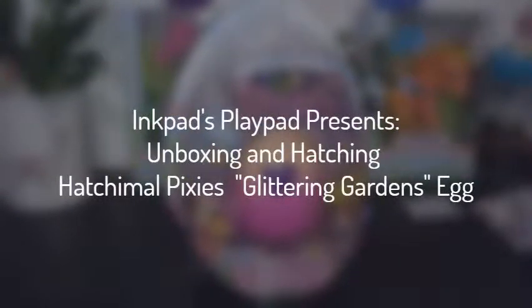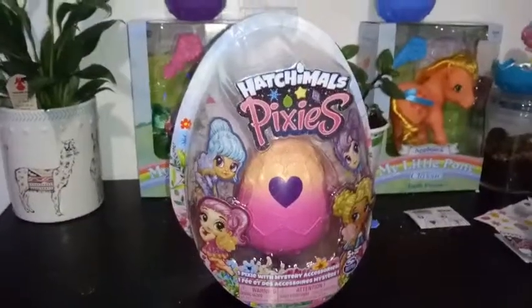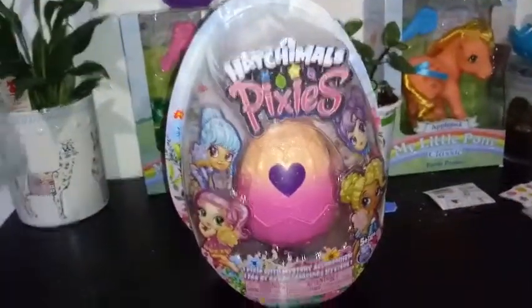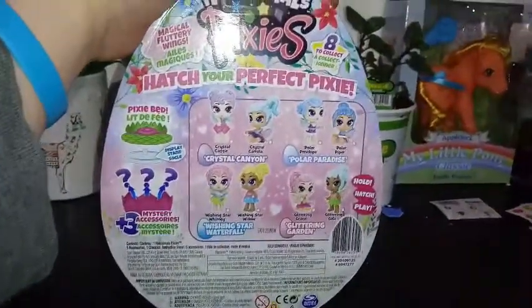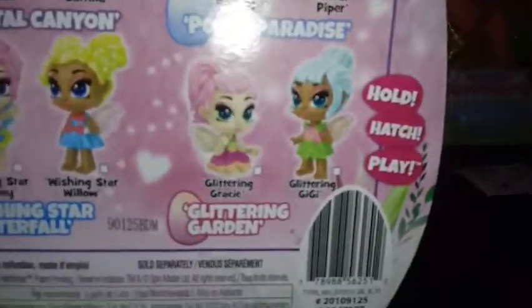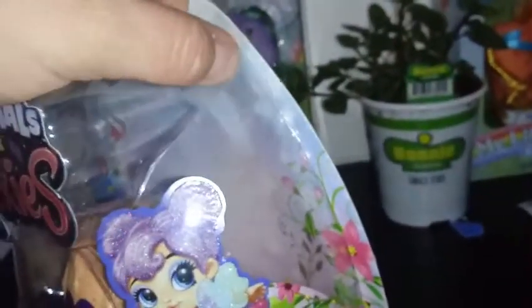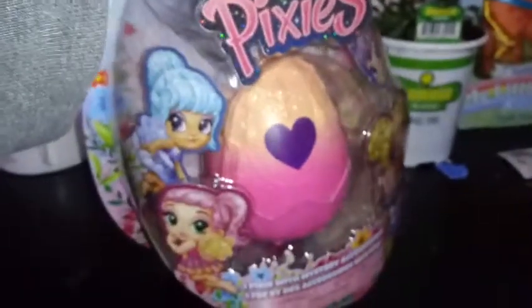Hey everybody, I'm back with another unboxing and today we're unboxing Hatchimals Pixies. We're going to unbox one from the glittering garden, so we have a 50/50 chance of getting either glittering Grace or glittering GG. There are eight to collect in this series, two from each hangout.